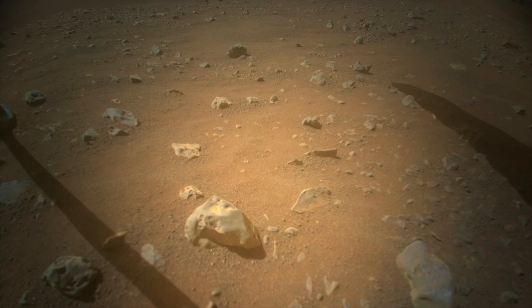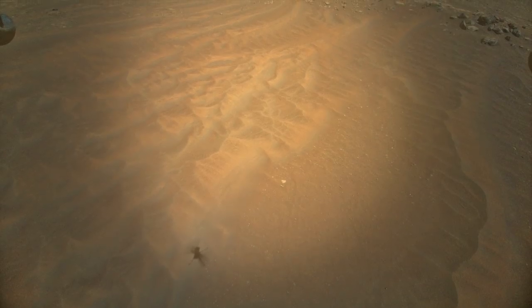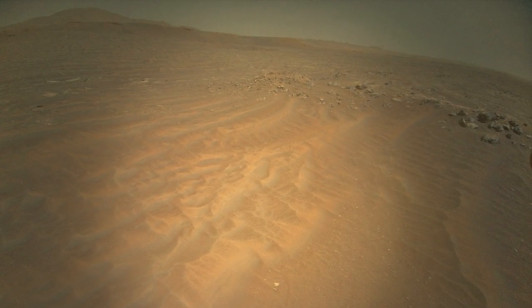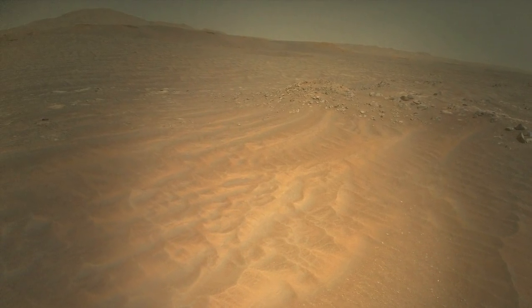Here's the view from the forward-looking color camera after landing. And here's a view just before landing, with Ingenuity literally looking forward to the cliffs of the distant delta deposit.